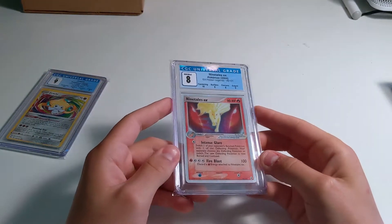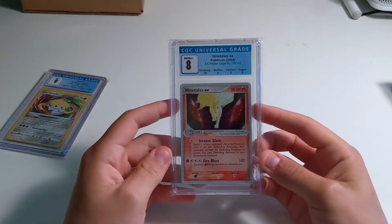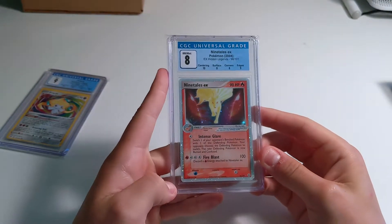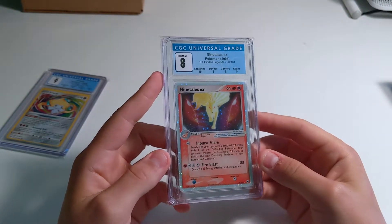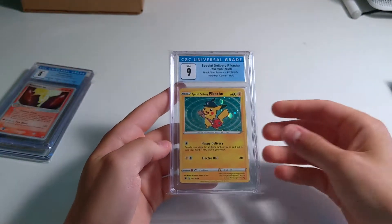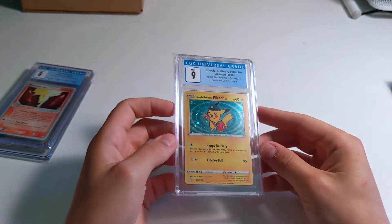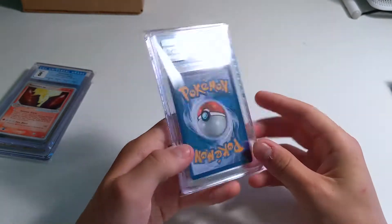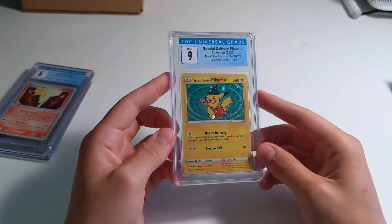Next card — this is actually from my childhood collection, I can put it in my EX collection area. Hidden Legends Ninetales EX — a lot better grade than I thought it was going to get; it actually got a 10 centering, so pretty nice. And then these had already been opened so I already know the grades on this small stack. We have a Special Delivery Pikachu, no subgrades — we got some print lines going on there, that's probably why I got a 9. But cool card.